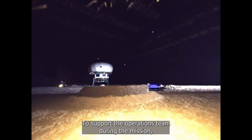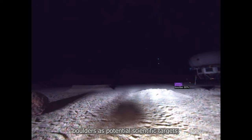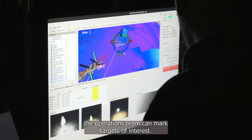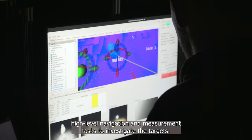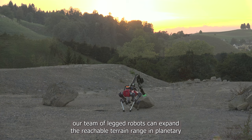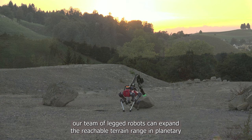To support the operations team during the mission, we employ an instance segmentation pipeline to highlight boulders as potential scientific targets. Using the map representation and the segmented navigation camera images, the operations team can mark targets of interest. The robots have task-level autonomy, so the operators only need to send high-level navigation and measurement tasks to investigate the targets. With cutting-edge locomotion, mapping, and scientific investigation capabilities, our team of legged robots can expand the reachable terrain range in planetary analog missions, and improve exploration efficacy beyond single rover operations.